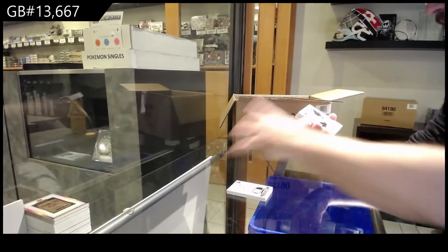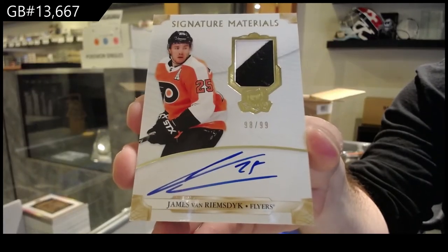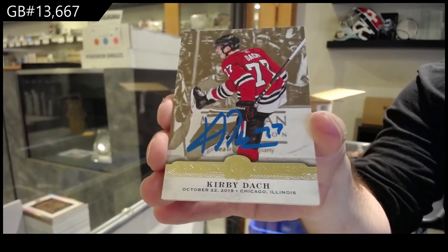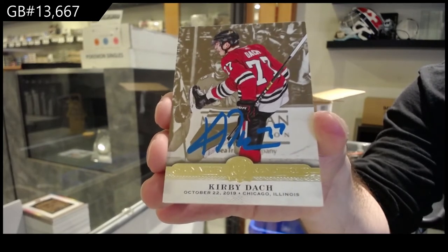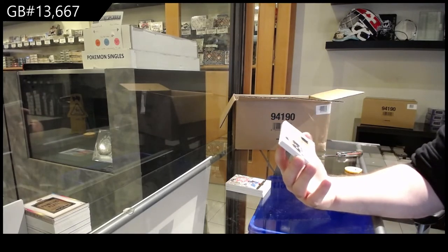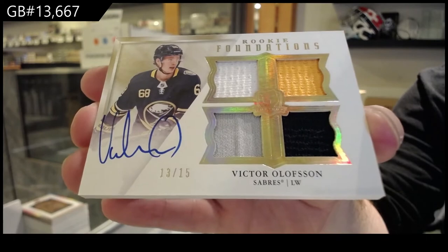For the Flyers, to 99 Signature Patches — JVR Signature Patches. Hand-packed special deliveries. For the Hawks, Signature Renditions, Kirby Dach. They only pack them by the tins and basically build them in levels — it's not like they build them one case at a time. For the Sabres, Rookie Foundations Quad Jersey Auto to 15 — Victor Olofsson. That's a beautiful-looking card.